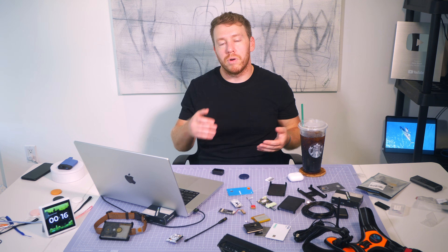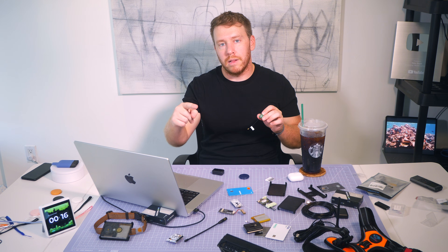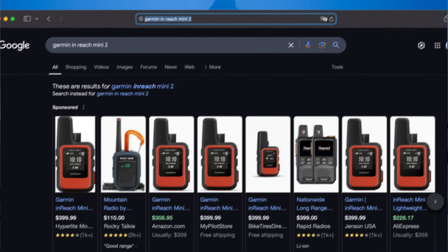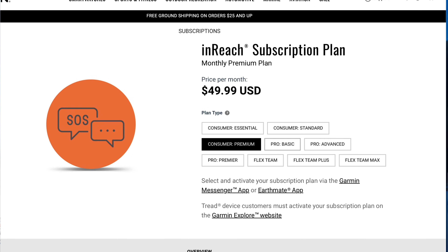Let's talk about the Garmin inReach. It has a GPS and a proprietary satellite network where it can send messages to a satellite, which relays them to a cellular network, which can then send them to emergency search and rescue or to you. Getting the GPS coordinates is not the hard part — it's getting those coordinates back to you that's tricky. The Garmin inReach Mini 2, for instance, goes for $399, and then you need a monthly subscription ranging from $15 to $250 a month.